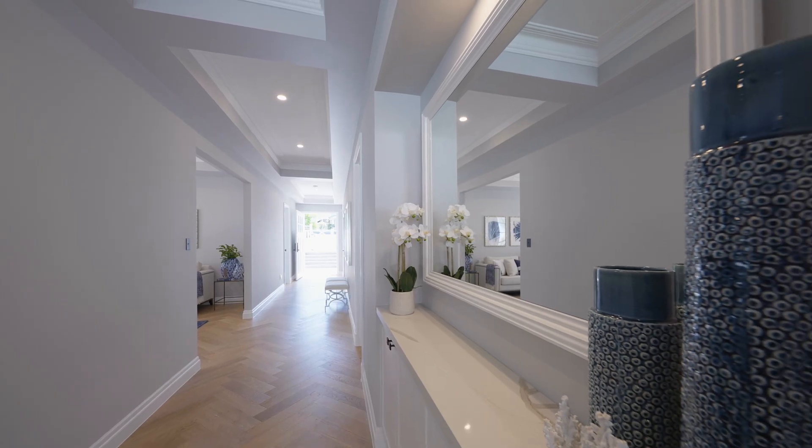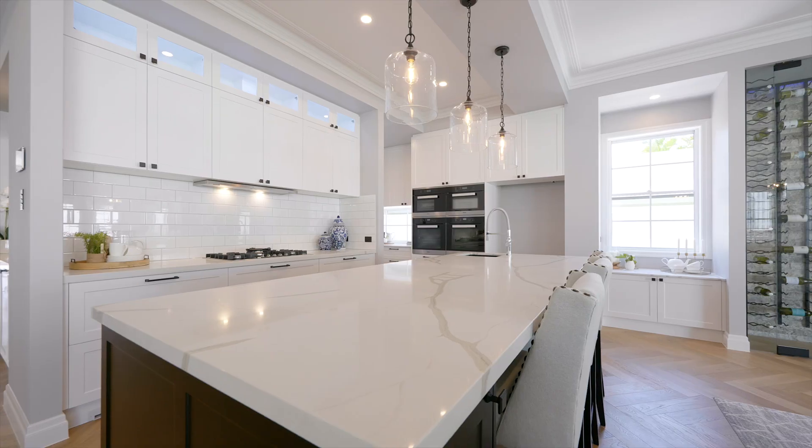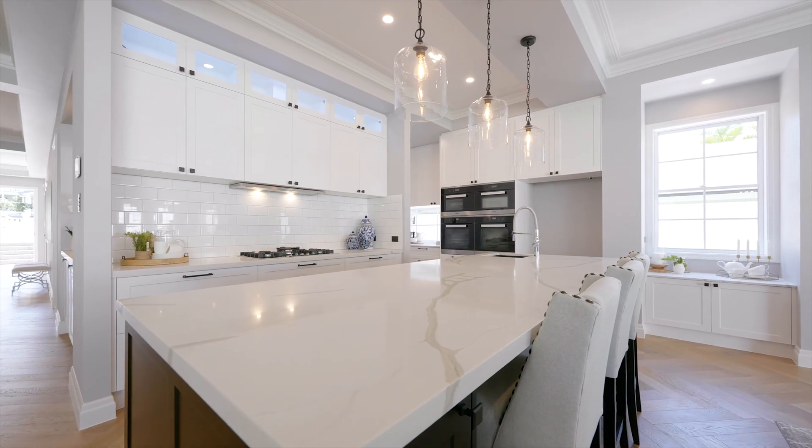Welcome to 14 Grand Street, Camp Hill. This gorgeous brand new residence is located only moments away from Martha Street Village and the bus.